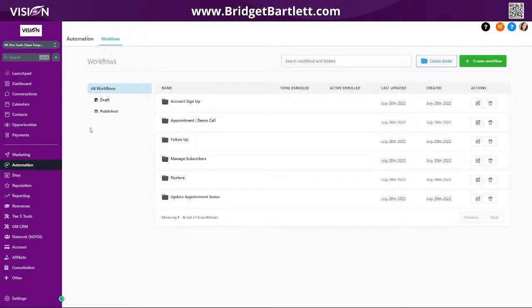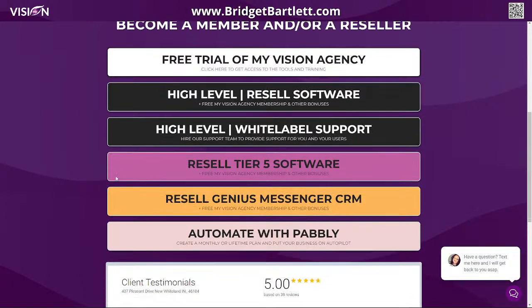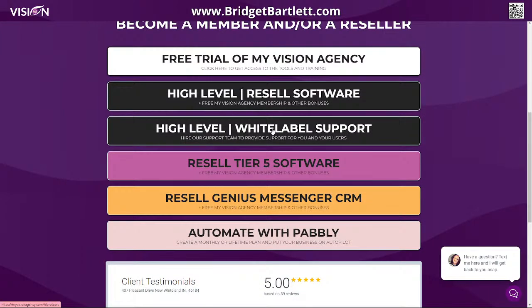That is really all I had for you guys today. Remember, you can go to BridgetBartlett.com to check out HL Pro Tools yourself, or check out any of the other software you can resell, and you can also create a free trial of My Vision Agency. Thank you so much for joining me. I will see you all tomorrow for our Friday Q&A. Go make your vision a reality!